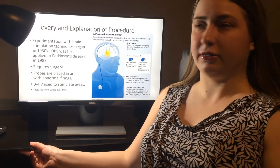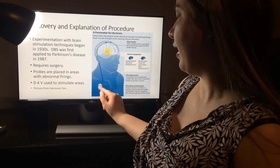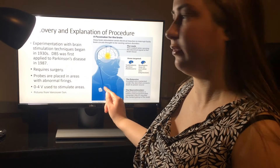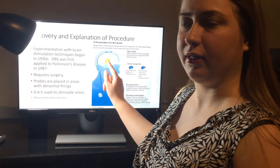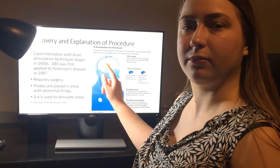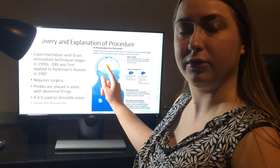It does require surgery, and it works by placing a pacemaker usually around the chest area. This pacemaker controls the electrical signals that are sent up the wires to the electrodes in the brain and fires at set intervals and set voltages.